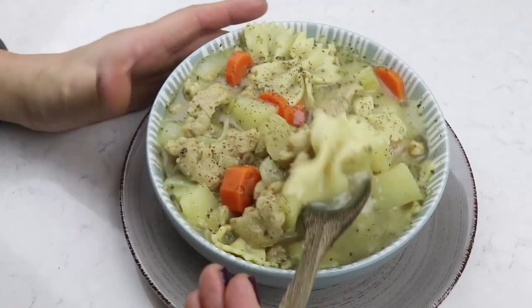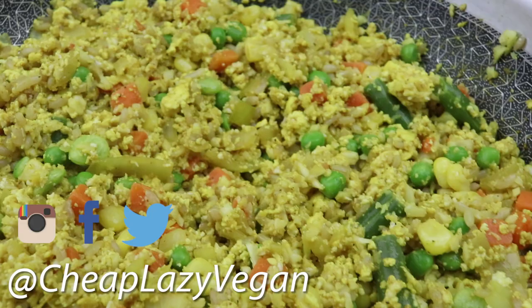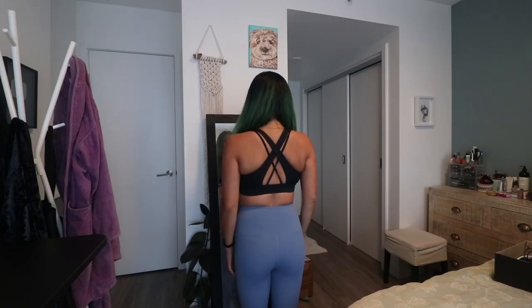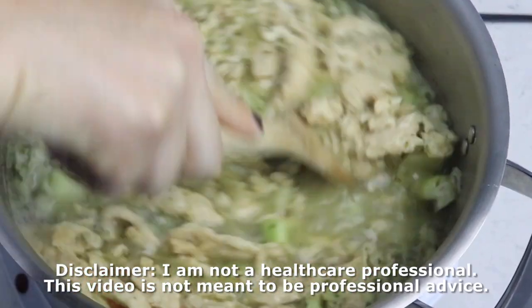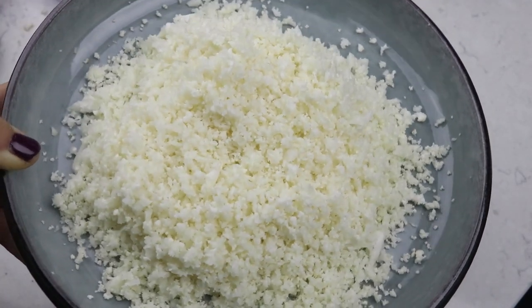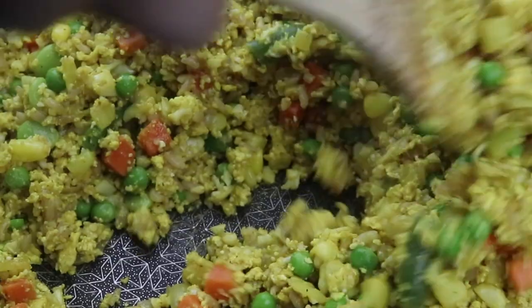Hey guys, it's Rose and welcome back to Cheap Lazy Vegan. I'm super excited for today's video because I'm showing you three awesome recipes that are low calorie, high volume, and high protein. I love to eat lots of food and I am a hungry person. Over the last year I've lost around 10 pounds, and one of the things I've learned is to be smart with your food choices — eating meals that are satisfying, filling, and delicious. There's no point eating low calorie bland meals if you're going to be starving and unsatisfied right after.